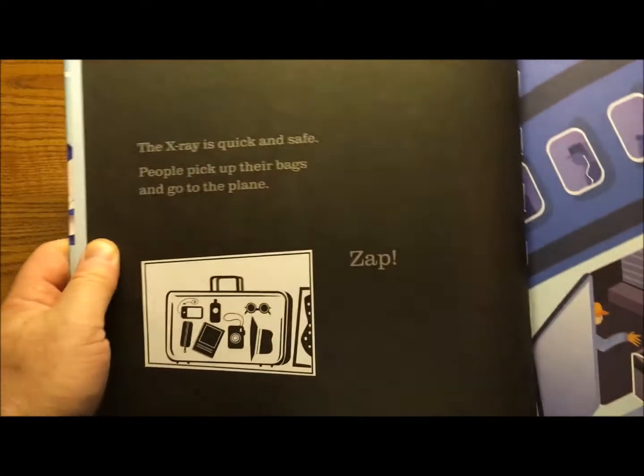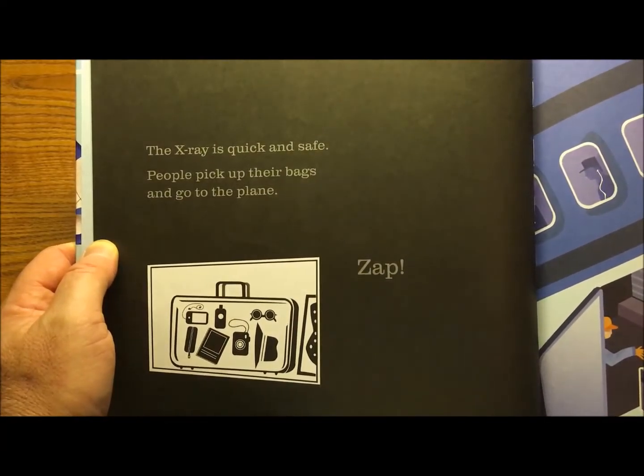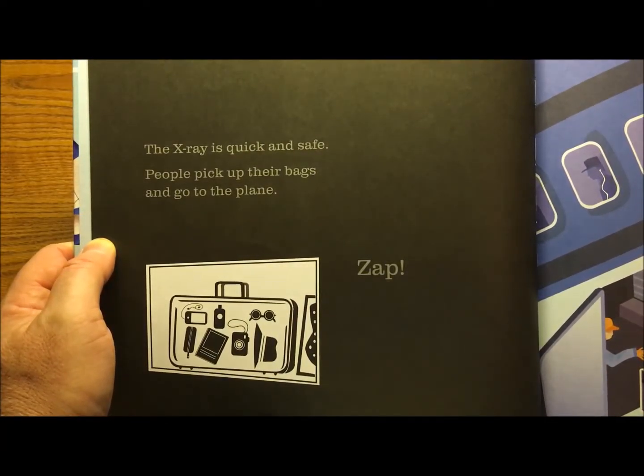Did we get it right? Let's see. The x-ray is quick and safe. People pick up their bags and go to the plane.